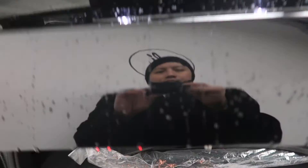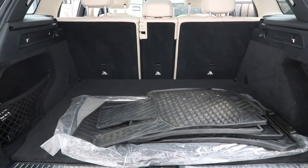It comes with a power liftgate, a set of all-season and regular floor mats, and fold-down rear seats.